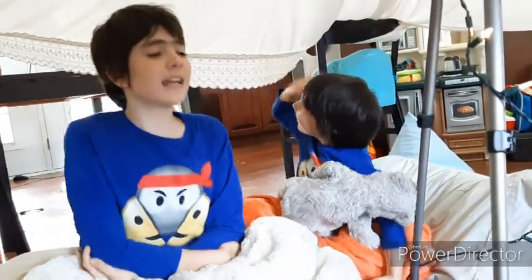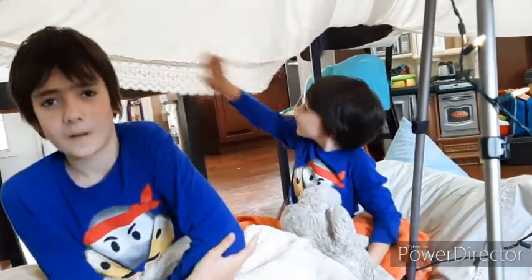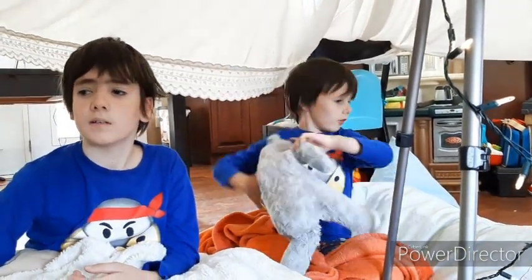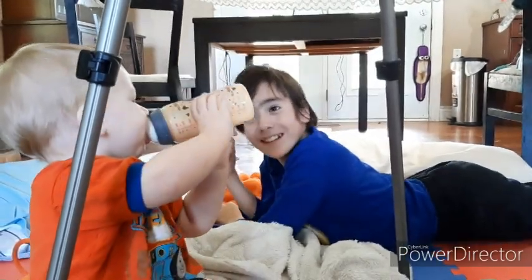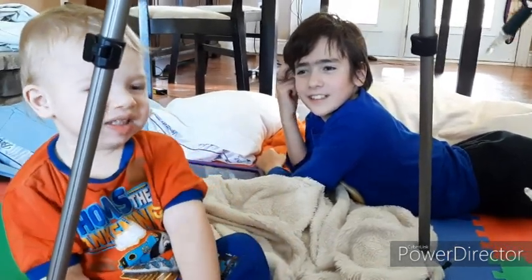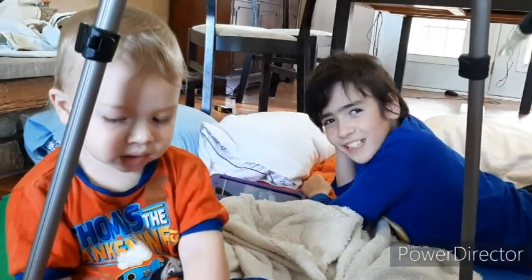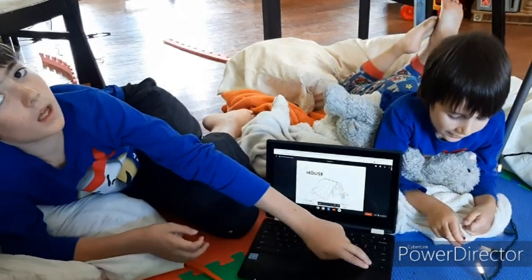We finished building the castle and it's really awesome. It's super roomy in here and I would definitely recommend building this. I also like the wigwam because it's roomy too. Which fort do you like better — this one or the wigwam? He says this one. Let's see what fort we're building next.